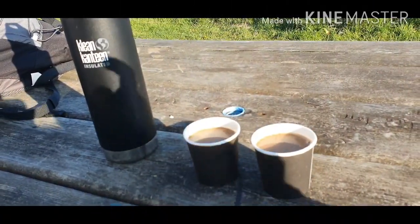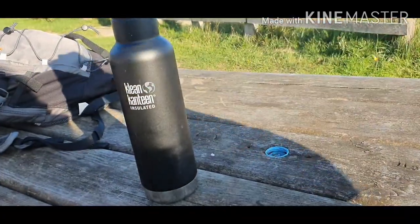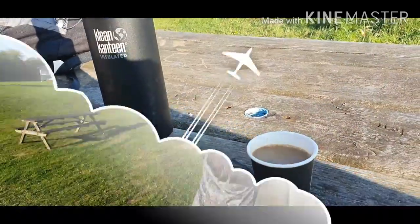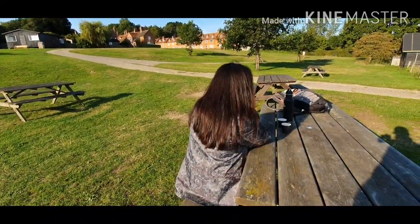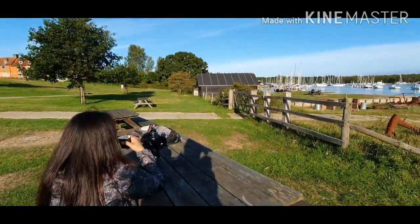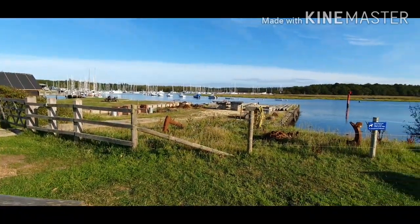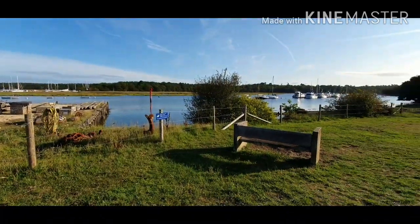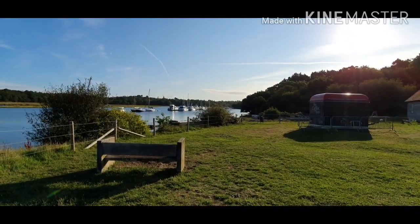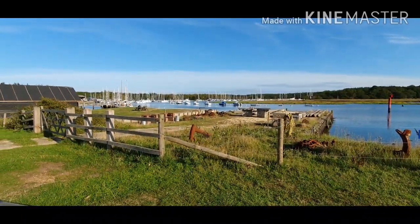We're heading to that table for a little break and a coffee. Cheers! Here we are certainly enjoying a coffee, and this is our view of the marina. It's very quiet — it's nearly nine o'clock, not many people about, so we're taking advantage of it. Sun shining, beautiful day.